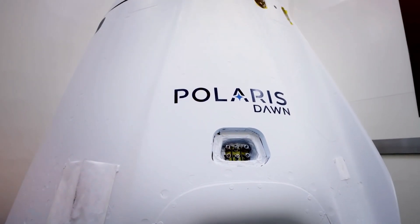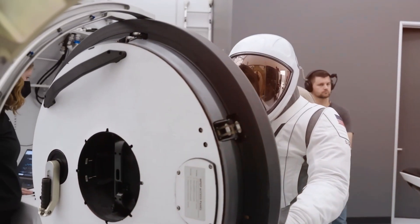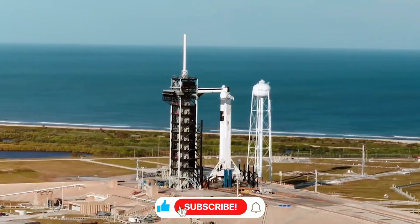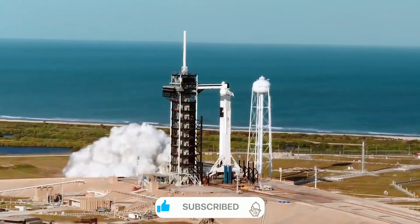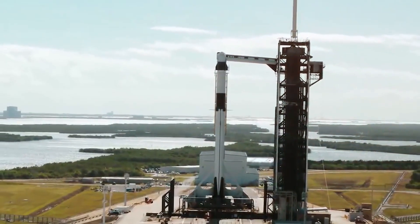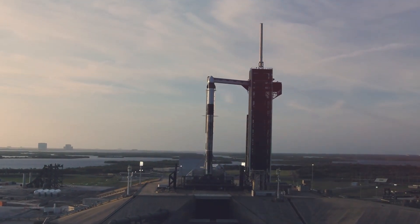Despite the upper-stage failures, SpaceX has maintained its aggressive launch tempo, continuing to deploy Starlink satellites and execute commercial missions at an unprecedented rate. The FAA has not yet announced any formal investigation or flight restrictions related to these incidents, suggesting they haven't deemed the failures severe enough to ground the Falcon 9 fleet.